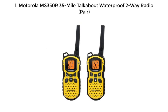Top 5 Best Two-Way Radios. Number 1: Motorola MS350R 35 Mile Talk About Waterproof Two-Way Radio Pair.